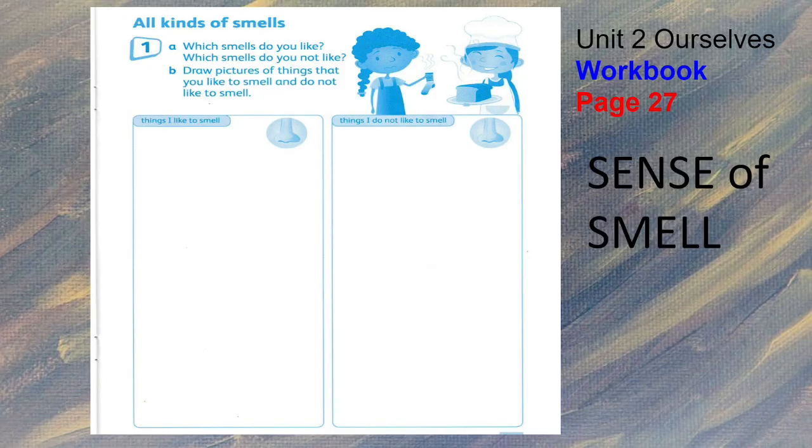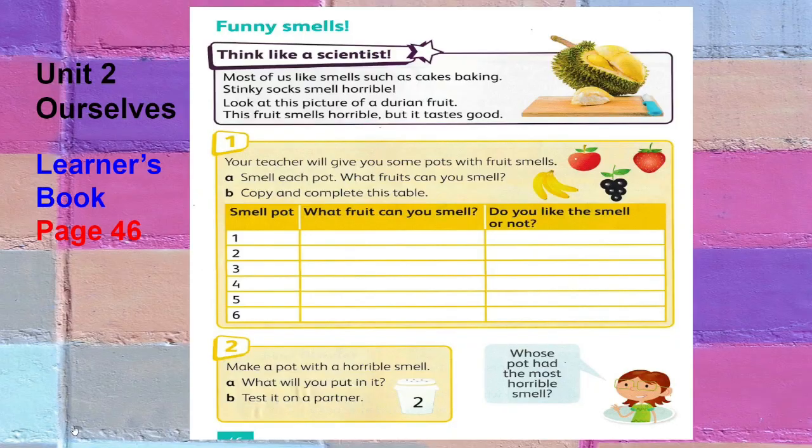Let's think of some things that you like to smell and things that you do not like to smell. You will draw pictures of things you like to smell and things you do not like to smell. Most of us like smells such as cakes baking, but stinky smells are horrible — nobody wants to smell that or even something rotten.